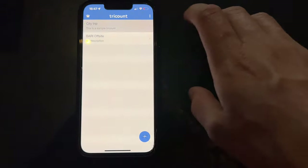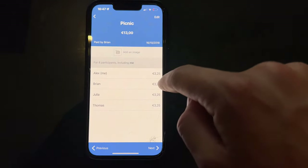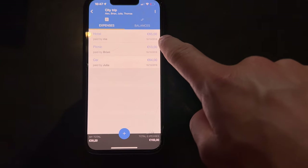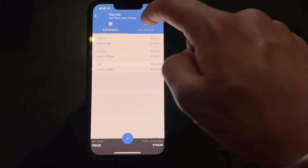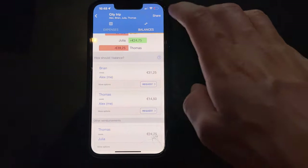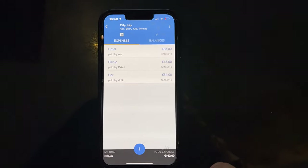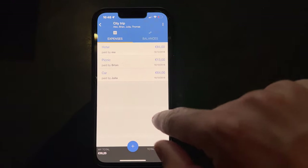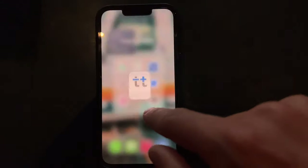Tricount is a great app as well, mostly for groups. We use this when we are with friends. For example, if one of us pays 85 euros for a hotel, someone else pays 13 euros for a picnic, and another person pays 64 for a car, then you go to Balances and it shows you who paid what and how much — and who owes who. So it's very easy to follow who's been purchasing what without having to count by hand. Everyone has access to the app when you share it, and you can easily add an expense and see who paid for it.